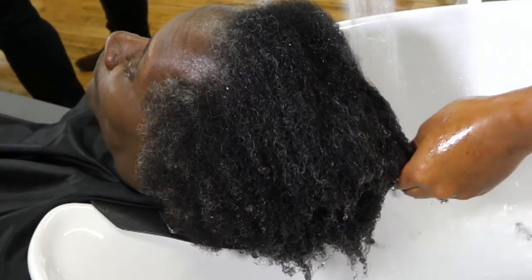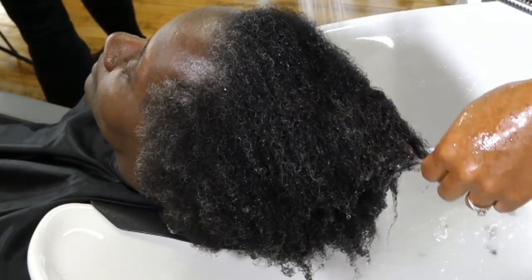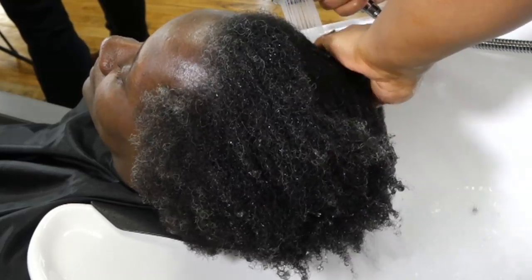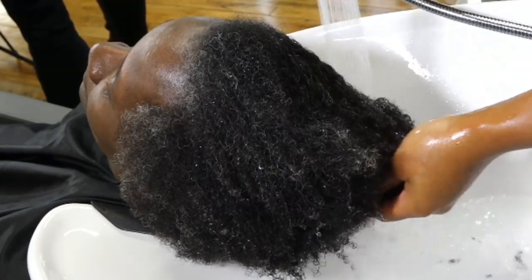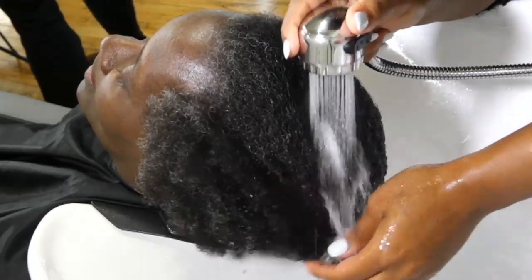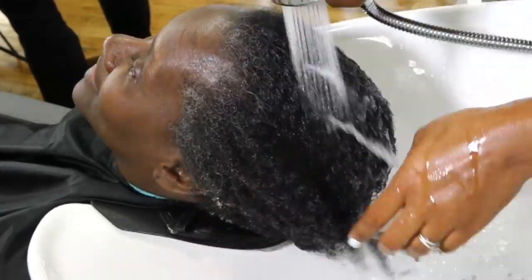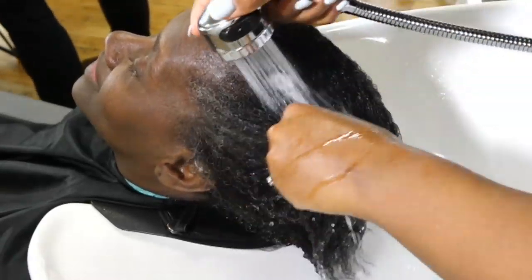If you want to win tonight's giveaway, let me see some hearts. You have to share to win — I'm literally going to be picking randomly from people who shared all night long. Just click that arrow button and share it live. Sharing makes you eligible for all of the giveaways, not just the first one. If you win and we find out you didn't share, we're going to take that prize right back.